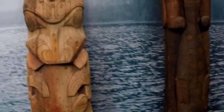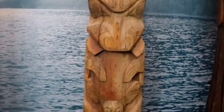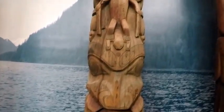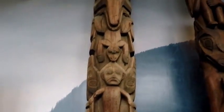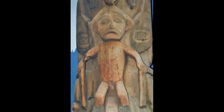This one right here is a legend pole. And this is a house post.